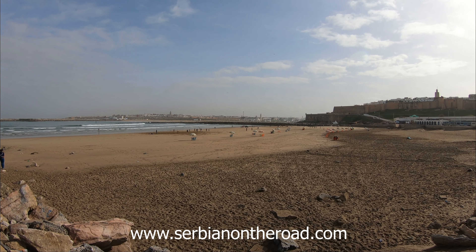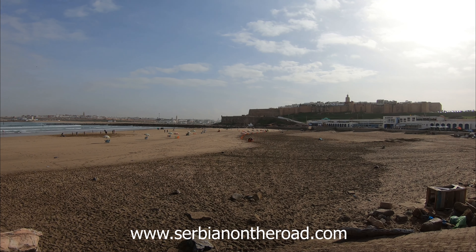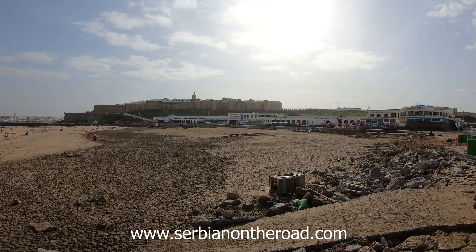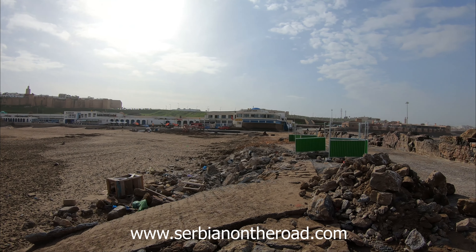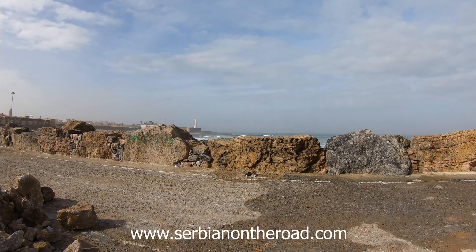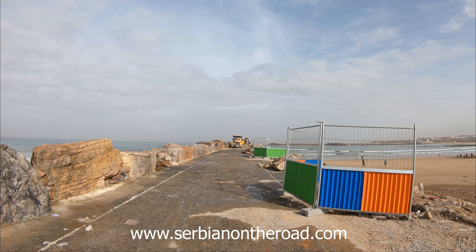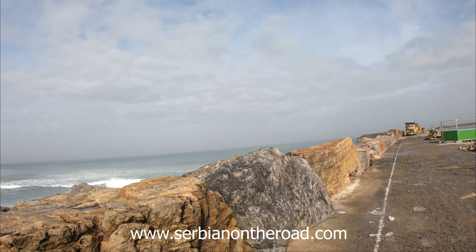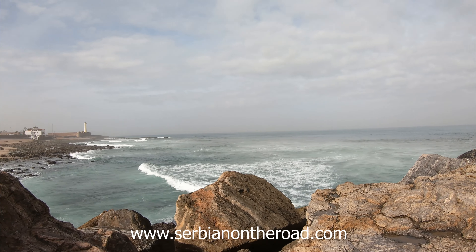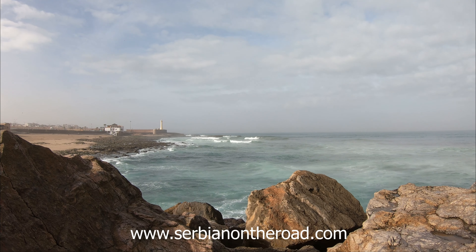I went down to the beach, which is being arranged and prepared for tourists. On the other side of the wall, all the way to the lighthouse, you can walk along the shore and enjoy the sounds and smells of the Atlantic Ocean.